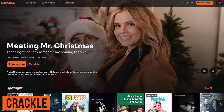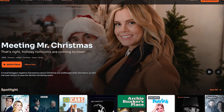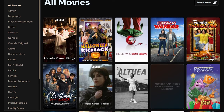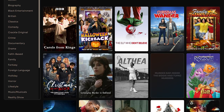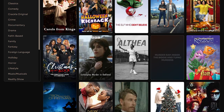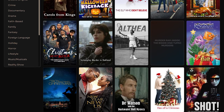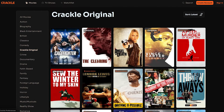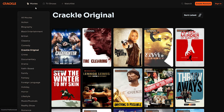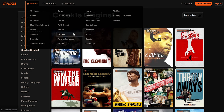Crackle is perhaps the oldest service in this video. Founded in 2004, it was once part of Sony Pictures, and is now owned by Chicken Soup for the Soul Entertainment. You don't need an account to begin streaming, but to add any films to your watch list, you will need to log in. While they do have a ton of content, you won't find many blockbusters on here, and the number of ads in our experience is more than similar services. On the positive side, they do have original films not available on other services, and they also make it easy to browse their catalog, with movies and TV shows separated out, where you can select a specific genre that's of interest to you.